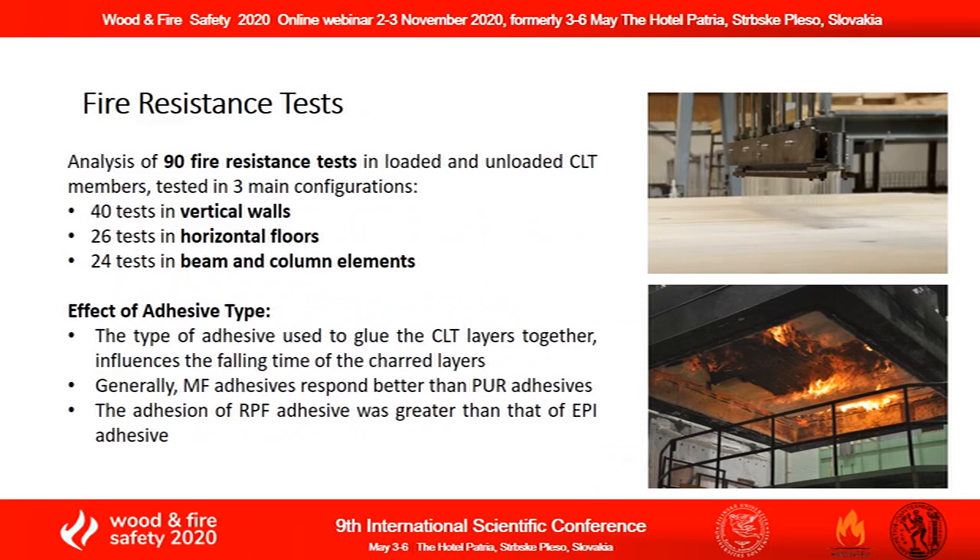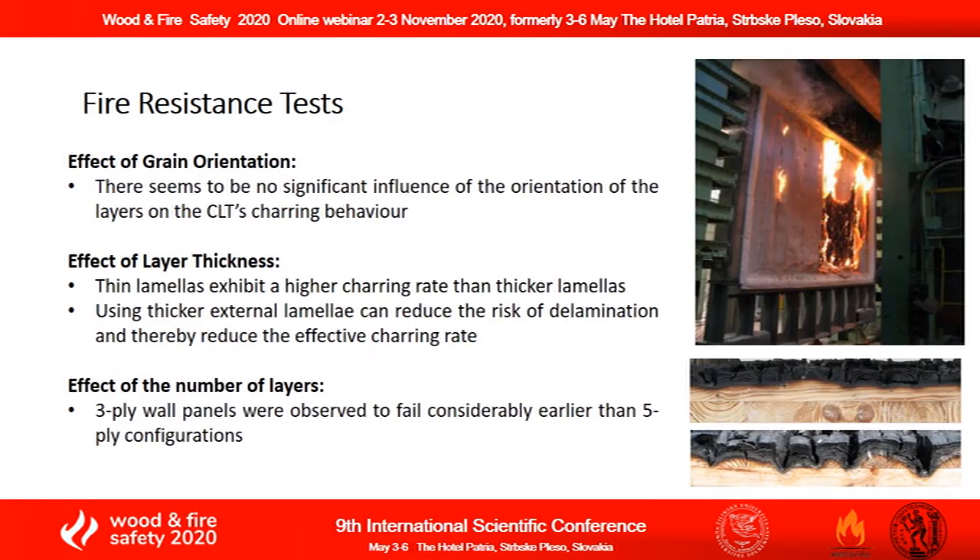Furthermore, 90 different fire resistance tests in both loaded and unloaded CLT members tested in various configurations have been analyzed. It was found that the type of adhesive used to glue the CLT layers together influences the falling time of the charred layers. In addition, the thickness of each lamella used to construct a CLT panel was found to have a significant effect on the fire behavior of the entire system.